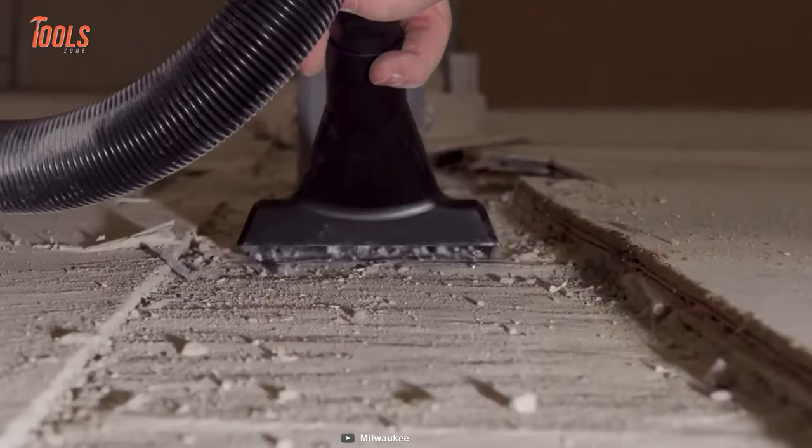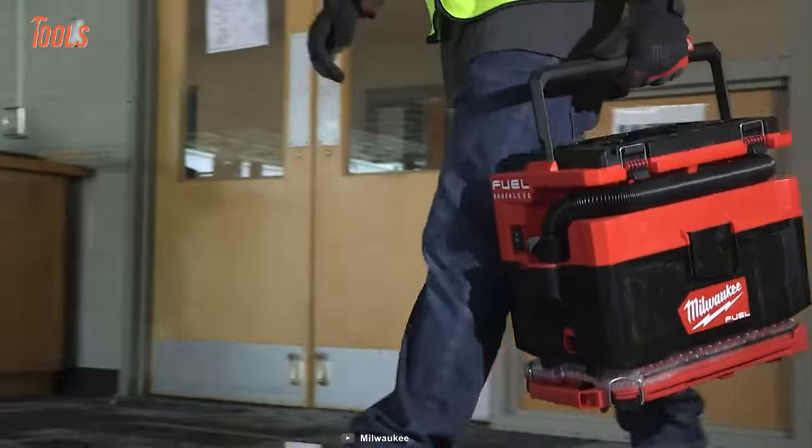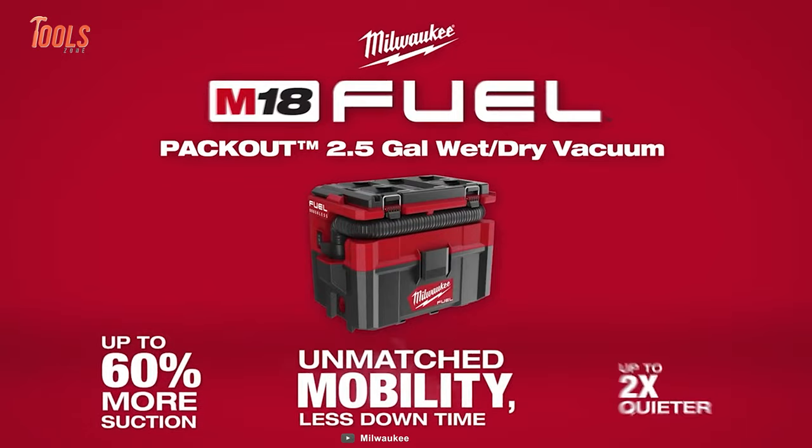It features a HEPA filter for precise micro-particle collection and a power tool adapter for efficient dust removal. Powered by the Red Lithium battery packs of the M18 system, it offers up to 30 minutes of high-mode runtime and over 50 minutes on low mode.